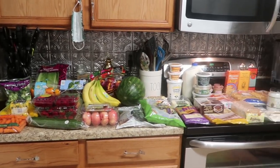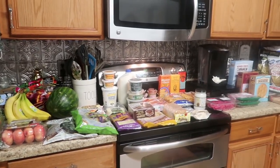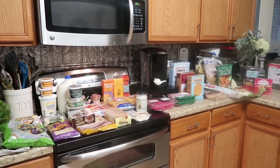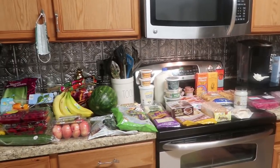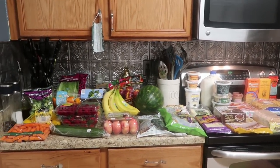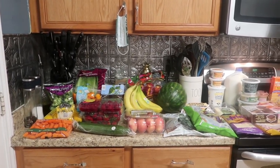All right, so here it is — all $180 in its glory. Considering it's Trader Joe's, I got a lot for my money and everything's quality, which makes me super happy.